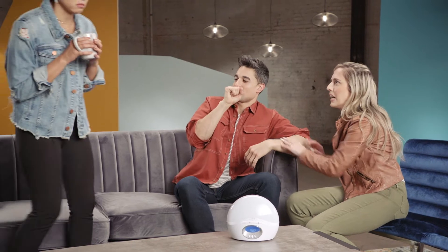You look radiant. Good morning. Sorry I'm late. It's okay. You don't look great. I didn't wake up very well this morning.